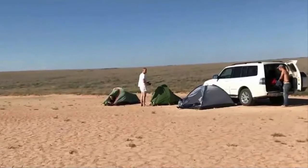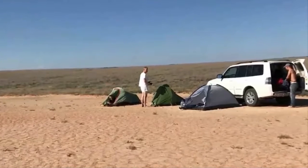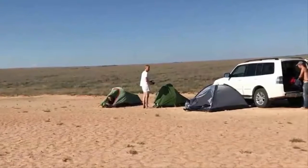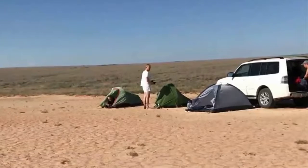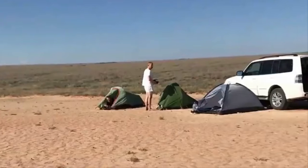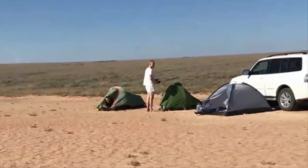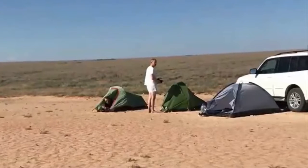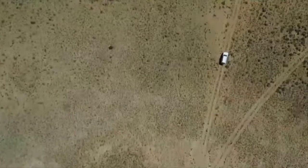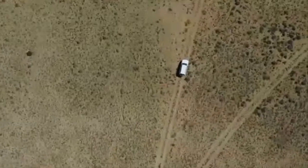Their journey to the spaceport involved several days of travel through some spectacularly remote and hazardous terrain. Bordering Russia, China, Kyrgyzstan, Uzbekistan, and Turkmenistan, landlocked Kazakhstan is home to the Earth's largest dry steppe region — the Kazakh Steppe — which covers one-third of the country. Somewhere in this forbidding, vast, arid, and inhospitable expanse of grasslands and savannas was the explorers' destination, which makes an ideal setting for a secret spaceport.